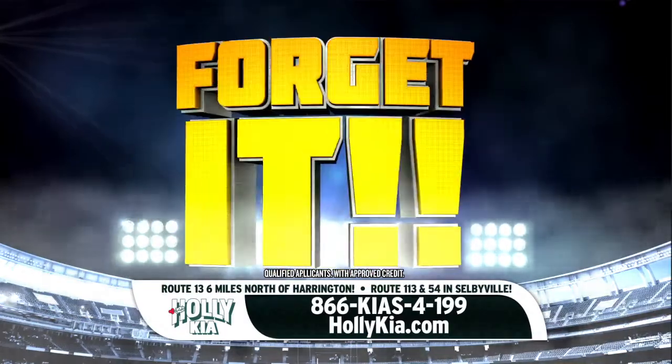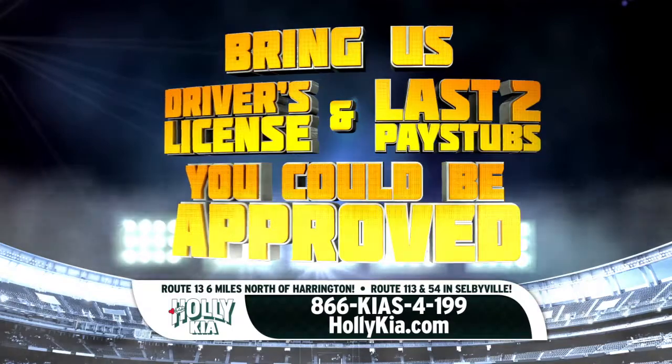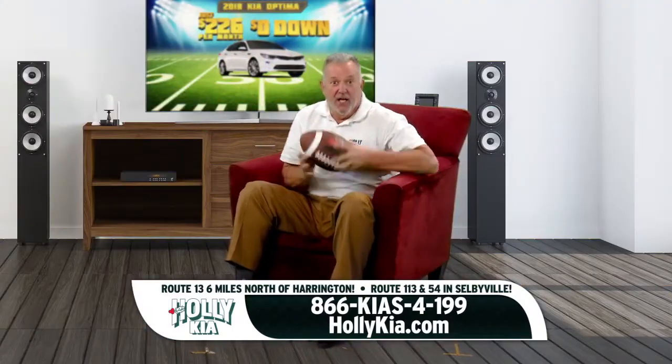Worried about your credit? Forget it! Bring us your license and last two check stubs, and we'll go to work to get you approved today. And remember, Jim wants to see you at Holly Kia.